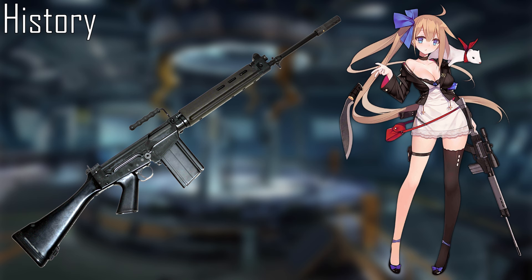The STG-58 is a FAL produced by Steyr. The FN FAL is a short-stroke gas-piston, closed, tilting-breech-block assault rifle, which fires the 7.62x51mm NATO cartridge from a 20–30 round box magazine or 50-round drum magazine at a fire rate of 650–700 rounds per minute, out to a range of 800 meters.